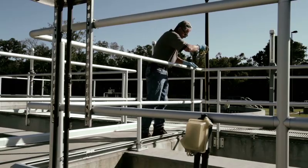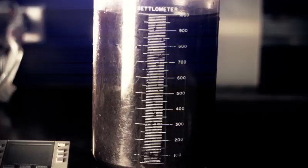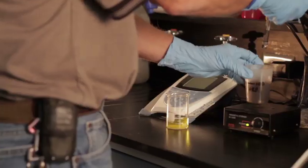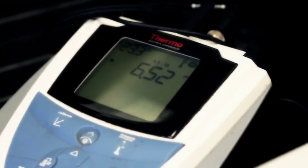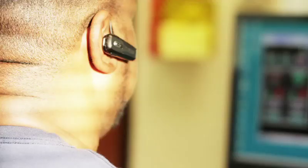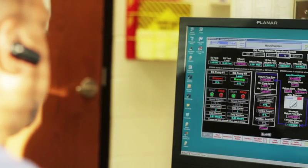Each day, technicians take samples of this biomass and perform tests to determine if the proper environment for the bacteria is being achieved. Technicians also test the pH of the biomass and calibrate equipment to ensure proper readings. Computer systems also monitor the conditions inside each of the areas of the treatment facility.